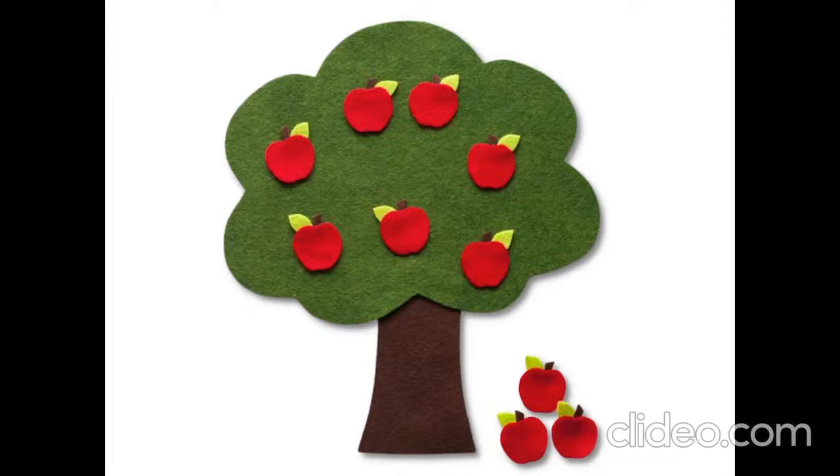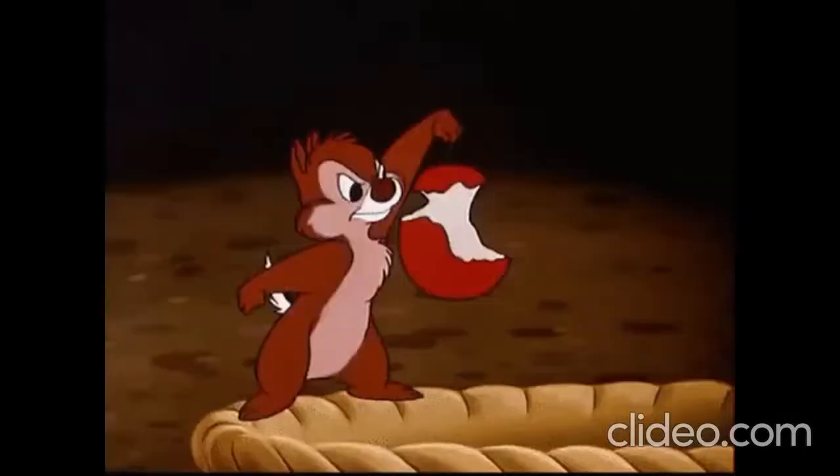Look, look — ten red apples, ten green apples. Crunch, crunch.